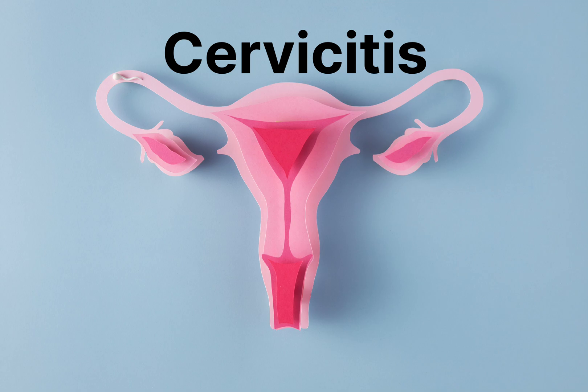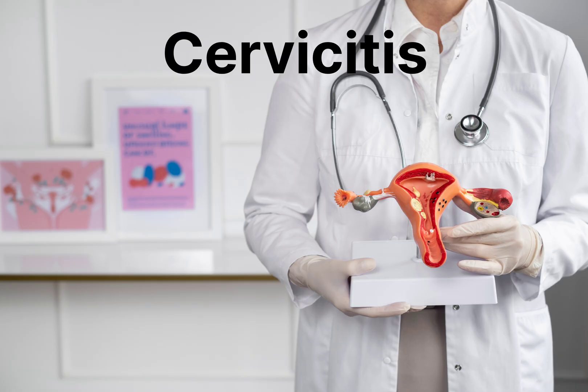Let's talk about the symptoms of cervicitis. The symptoms can vary depending on the underlying cause, but common symptoms include vaginal discharge, bleeding between periods, painful intercourse, and pelvic pain. Some women may also experience an increase in urinary frequency and urgency, as well as fever and fatigue. If you're experiencing any of these symptoms, it's important to see a healthcare provider for diagnosis and treatment.